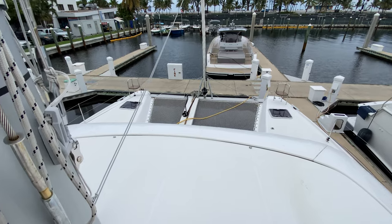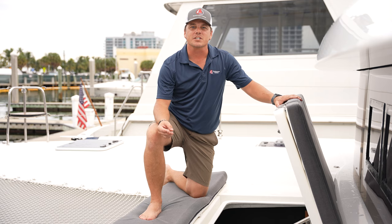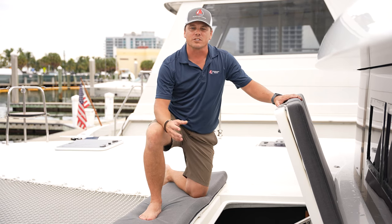In the starboard bow locker we have our Cummins Onan generator. This will supply power to your water maker, air conditioning units, and washer and dryer when not hooked up to shore power.